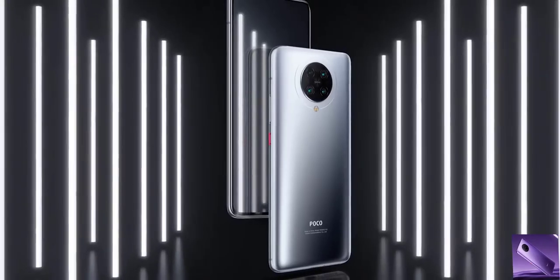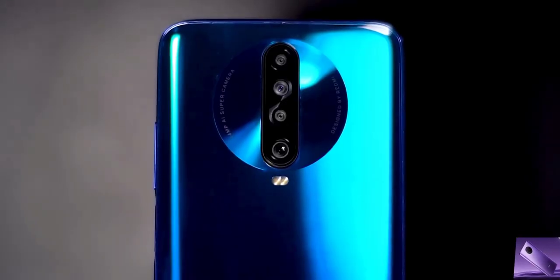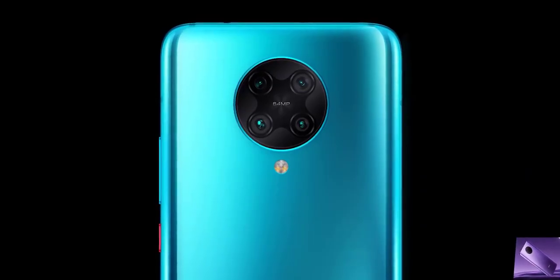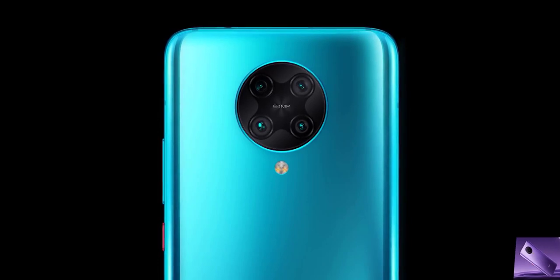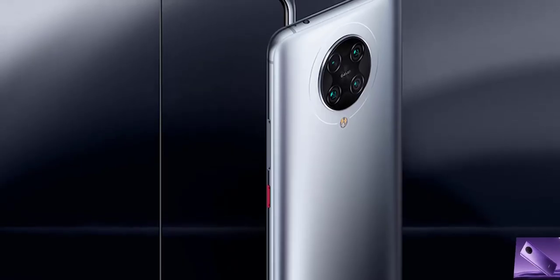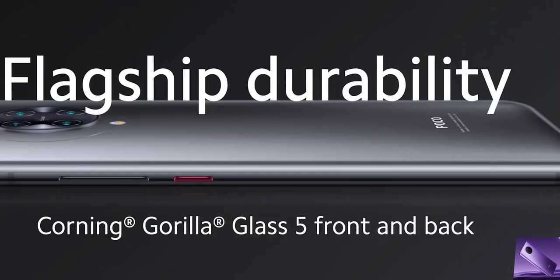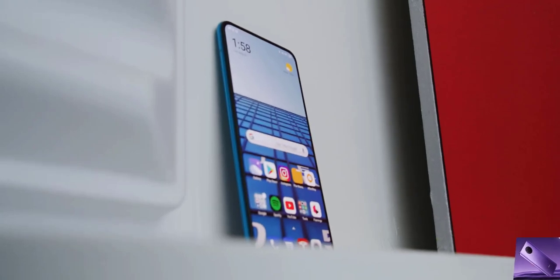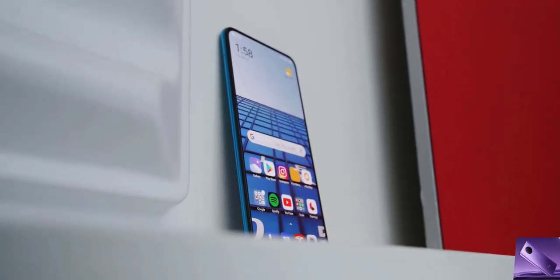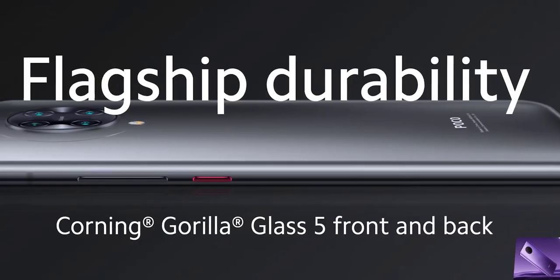This is the Poco F2 Pro, the successor — one of the successors — to the super-hyped Poco phone from 2018. This phone, like the first one, will not be on sale in the US, but in markets like India and the Philippines this phone is great for about $500 when you translate it. So it's not quite the same thing as the original, which was like maximum value for $300, but hey, I'm okay with it. They also have the regular Poco F2 if you want that.